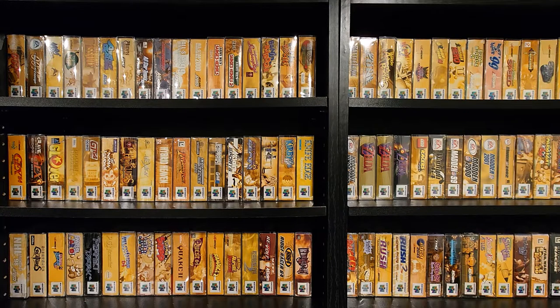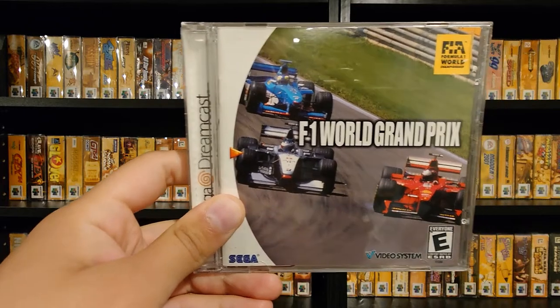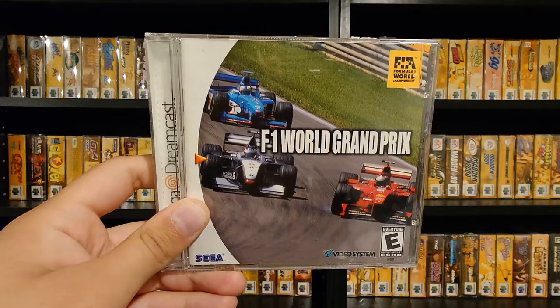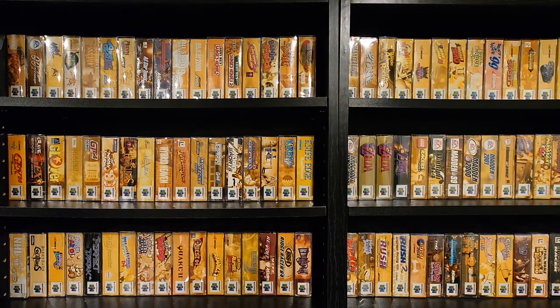For my other collection — the full Dreamcast set — I got one on eBay. I try not to get stuff on eBay because it ruins the fun of finding stuff in the wild, but this is a game I've never seen before, not once. There was only one copy on eBay, so I bought it. It's F1 World Grand Prix — not the most exciting game, and I paid $20 for it. Right now there's only one copy on eBay and it's brand new, so this must be really rare. There are plenty of Japanese and European copies, but the North American version might be one of the rarest Dreamcast games — it's probably the only Dreamcast game I've never seen at a store, convention, or anywhere. Very few sold listings too.